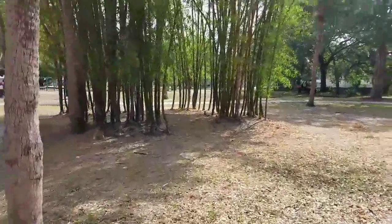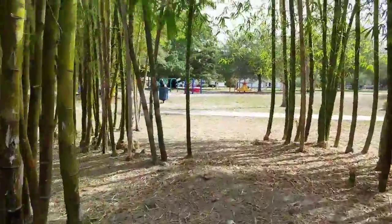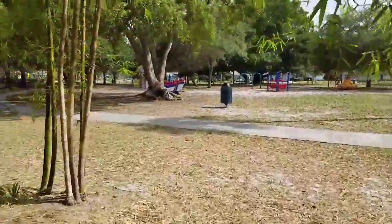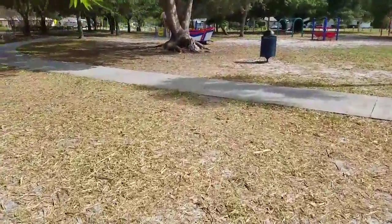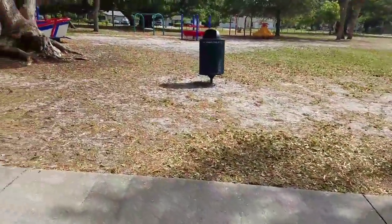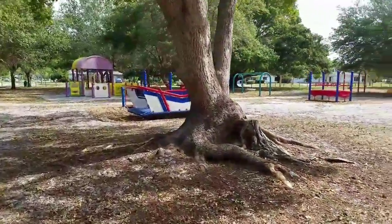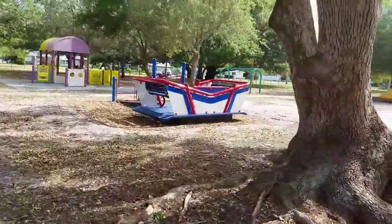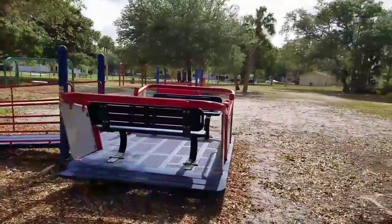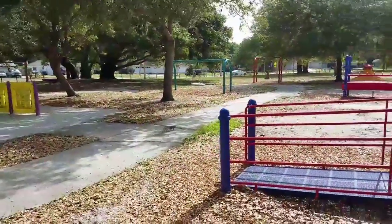Here we go through the bamboo structure to the little park. I feel like I'm in a bamboo jungle. This is the smaller park. It's got like a spinny thing — like an amusement park ride. A bench that you can face each other. Interesting. A little tire swing type thing.